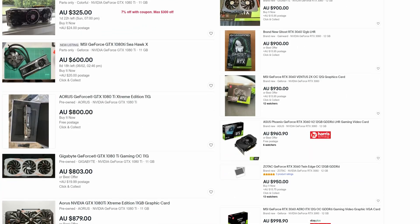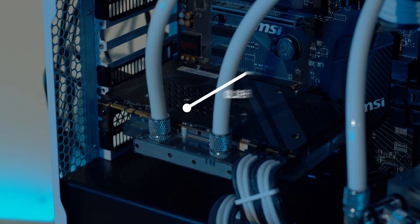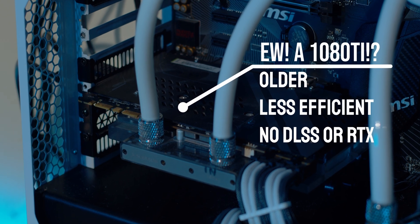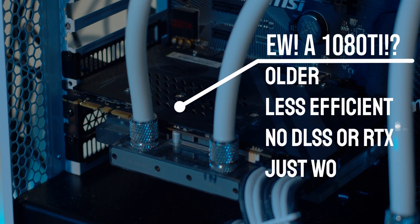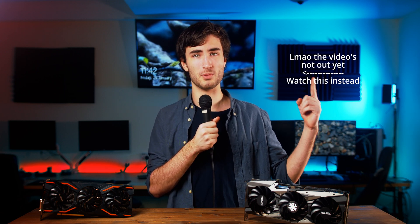If you're wondering about the 1080 Ti, well that card at a similar price to the RTX 3060 makes frankly zero sense. It's older, it consumes more power, it doesn't have DLSS, and it's worse for video editing and streaming thanks to its older encoder and less VRAM. I'd really only recommend it at up to 10 to 20% higher price than the GTX 1080. But if you do find a GTX 1080 you're wanting to buy, check out this video right here for ones you should probably avoid.